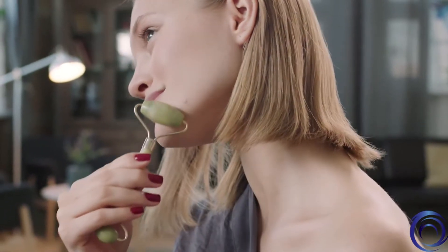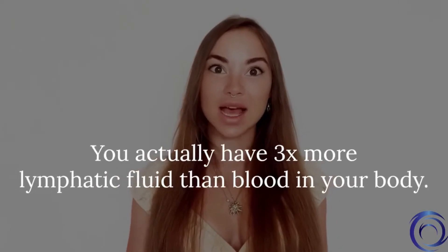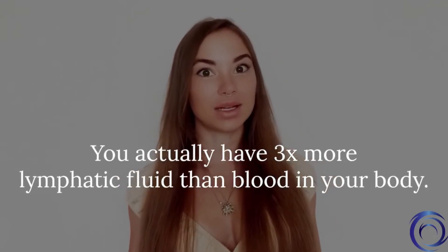I personally use it every night, but most people don't realize that it actually works by addressing one of the biggest waterways in our body, which is the lymphatic fluid. You actually have three times more lymphatic fluid than blood in your body, and oftentimes this lymph can stagnate in the face, causing us to appear bloated and puffy. Over time, if the lymph doesn't circulate as it should, it can cause a buildup of toxins underneath the skin, leading to inflammation, breakouts, and puffiness.